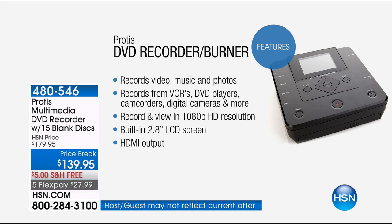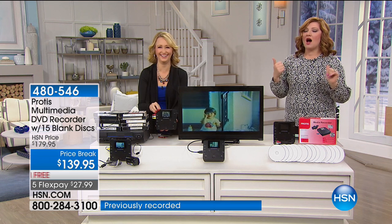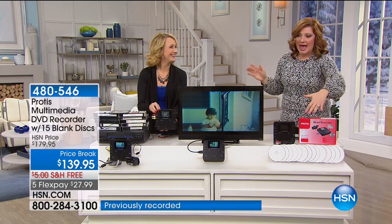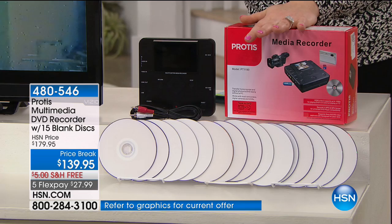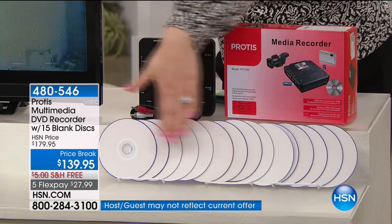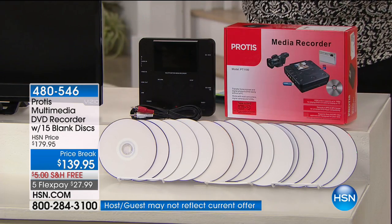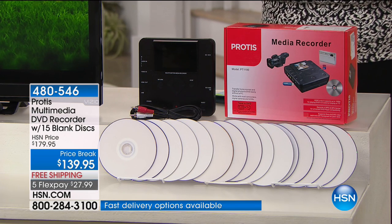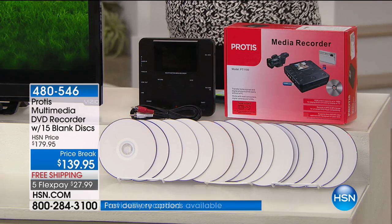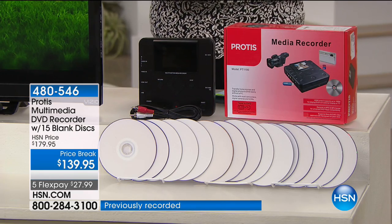This is going to record video, music, photos. It records from your VCR to DVD players, camcorders, digital cameras, and more. You can record and view in 1080p high-def resolution. It's built with a 2.8-inch LCD screen with HDMI output. At $139.95, we're taking $40 off, we're not only including the DVD recorder with the AV cable, we've got 15 blank DVDs coming included, and we have not seen this since November — it's our top-selling model.